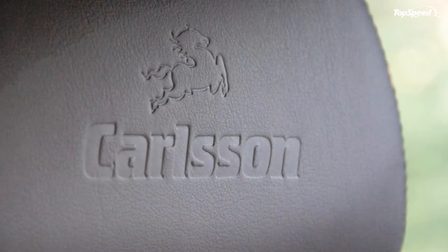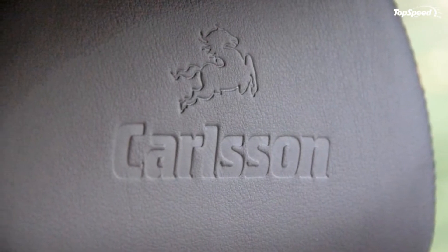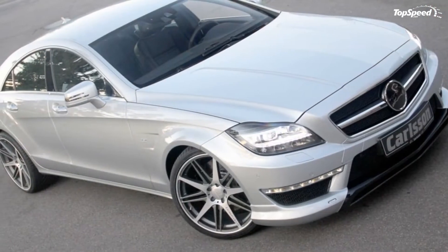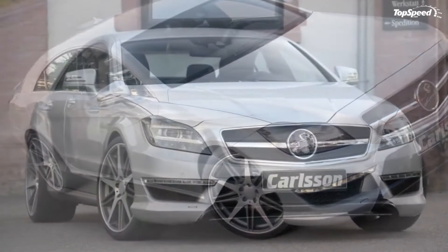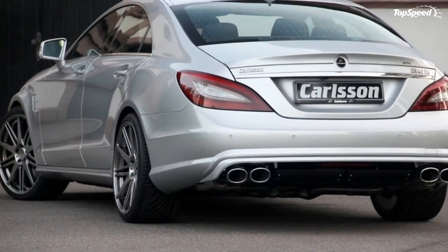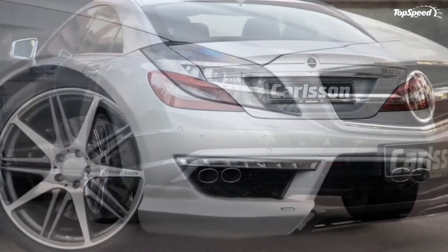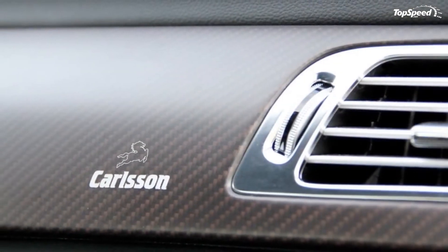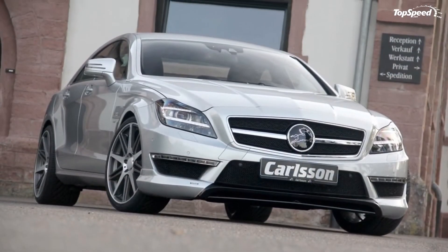There is also a new set of 20-inch wheels in a double spoke design, available in Brilliant Edition, Graphite Edition, and Titanium Edition, and a new stainless steel sport exhaust system with four oval end pipes. The Mercedes can also be lowered by about 30 millimeters with a Carlsen patented suspension with two sport springs. This suspension reads the road conditions every 150 milliseconds and adjusts accordingly.